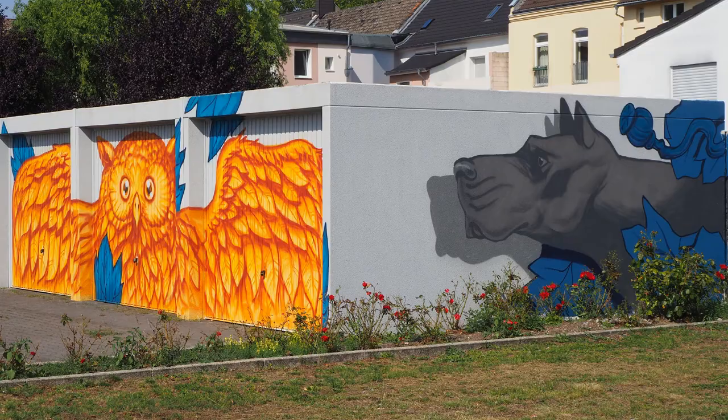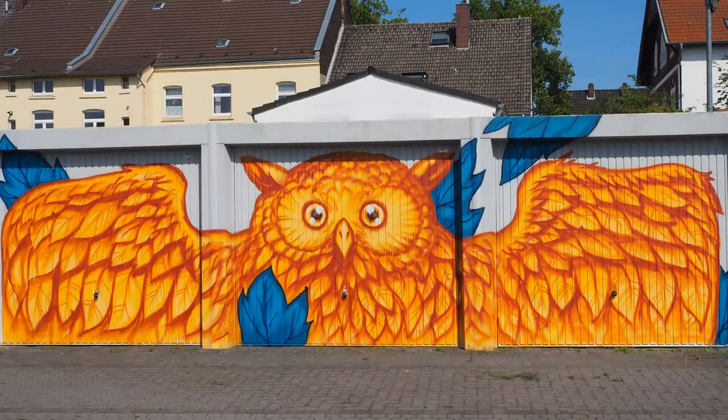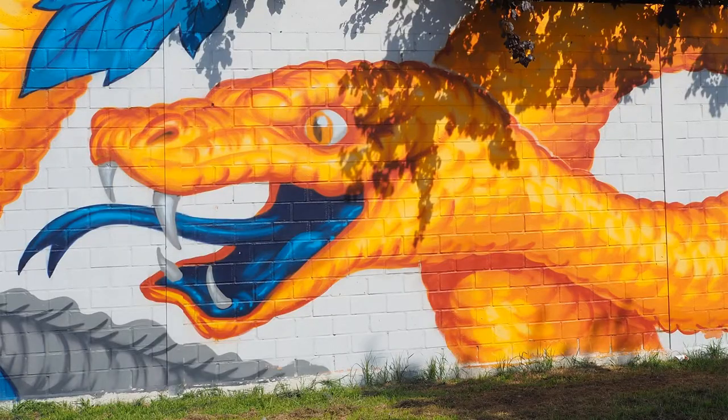In the backyard of the Flottmann factory you can see graffiti repeating the themes of the gate. They are well made and practical too — painted over trash storage to hide the garbage cans.